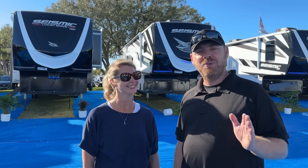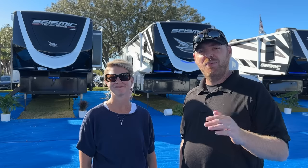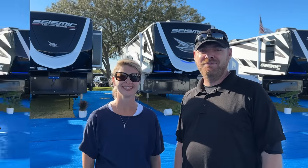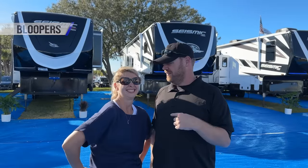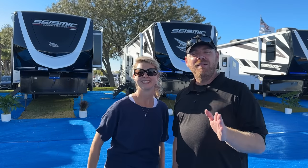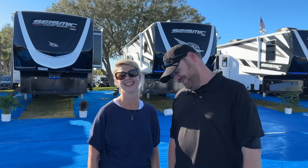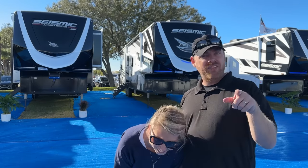We had a fantastic time here at the 2023 RV Super Show in Tampa, Florida — lots of different rigs, lots of different layouts, and huge technology we had no idea about. We're glad we could share these prototypes with you guys — we hope you enjoyed it just as much as us. See you next time!